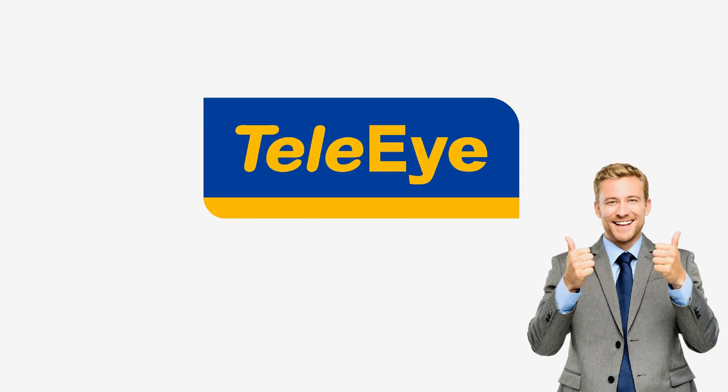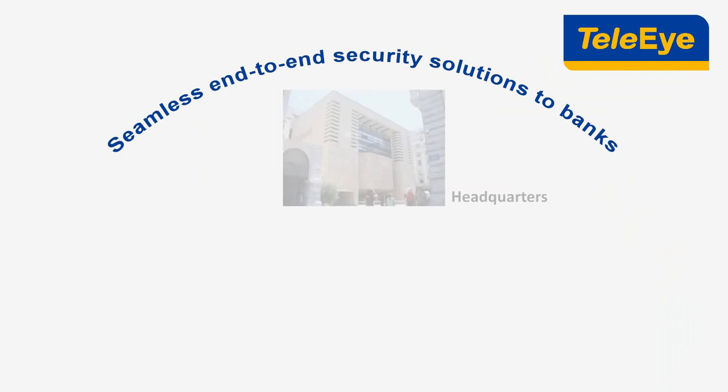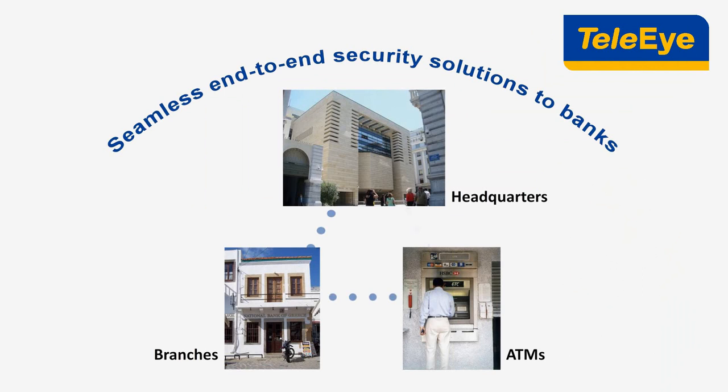TelaEye can. Indeed, TelaEye provides seamless end-to-end security solutions to banks.